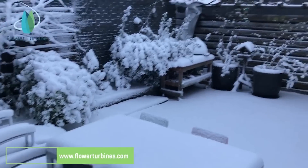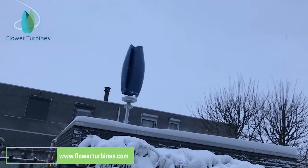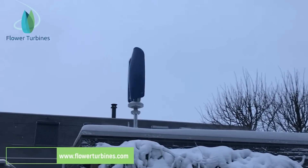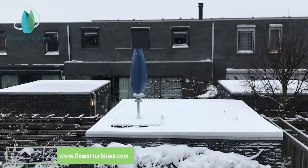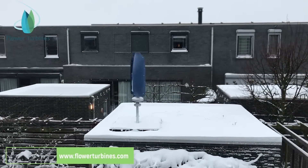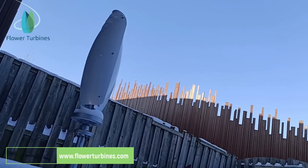Flower Turbines proves that green energy and wildlife can coexist. These turbines are designed to keep our feathered friends safe, ensuring a balanced ecosystem. Snow, rain, or shine, Flower Turbines can handle it all. Their durability is a testament to their quality, and they'll keep powering through even in challenging weather conditions.